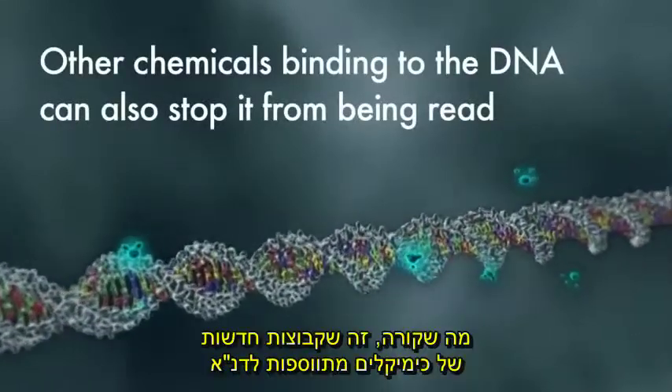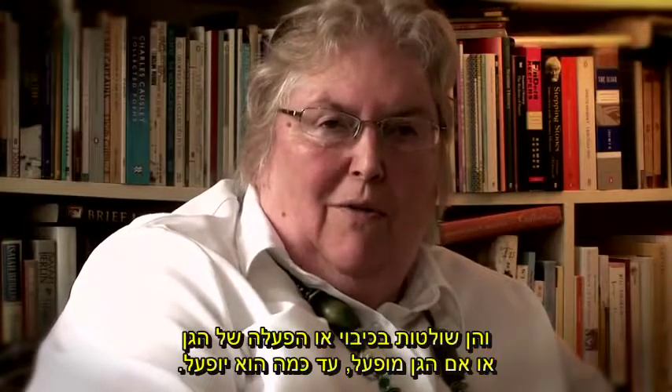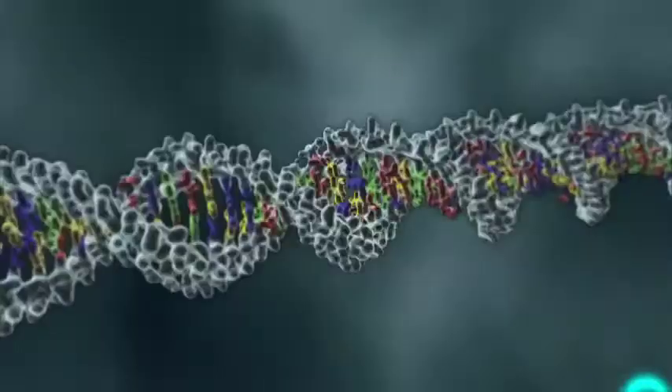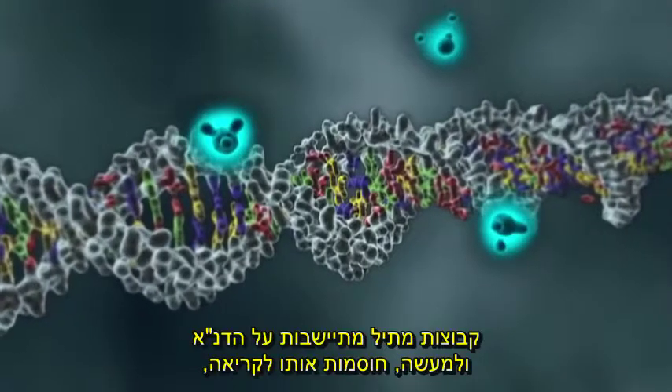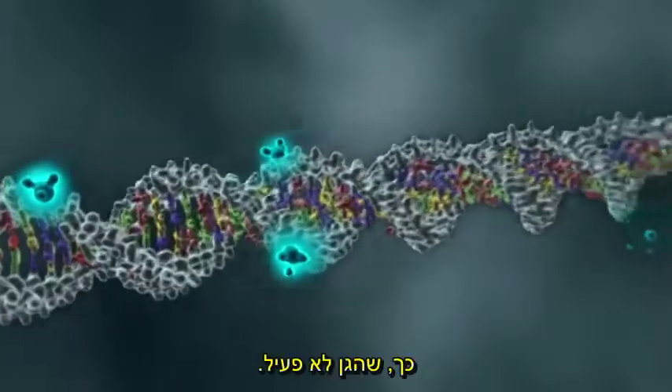What happens is that new chemical groups are added to the DNA, and these control whether the gene is turned on or off, or if it's turned on, how much it's turned on. A methyl group sits on the DNA and essentially blocks it from being read, so that the gene is inactive.